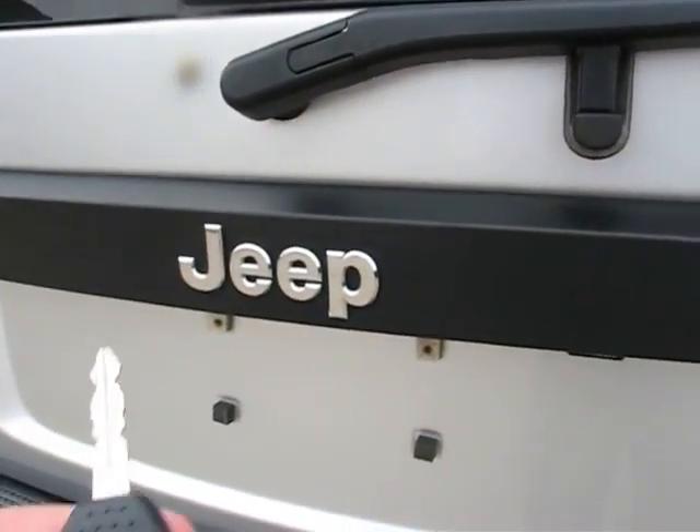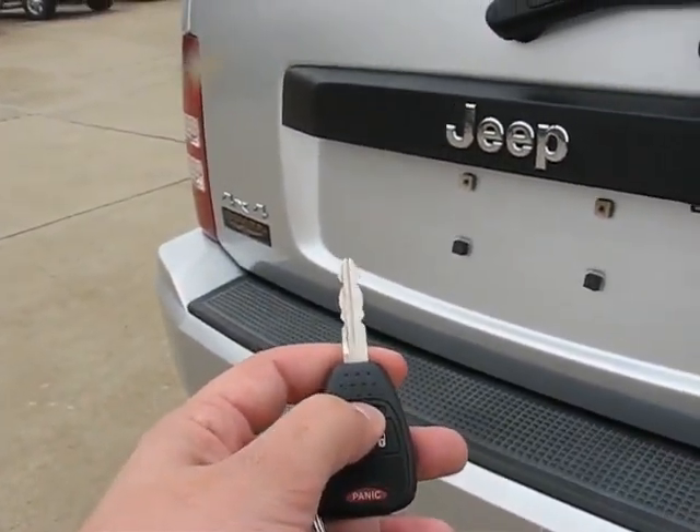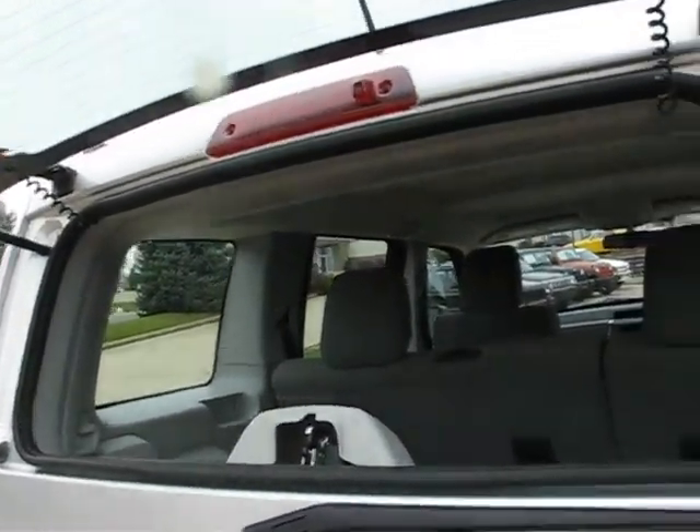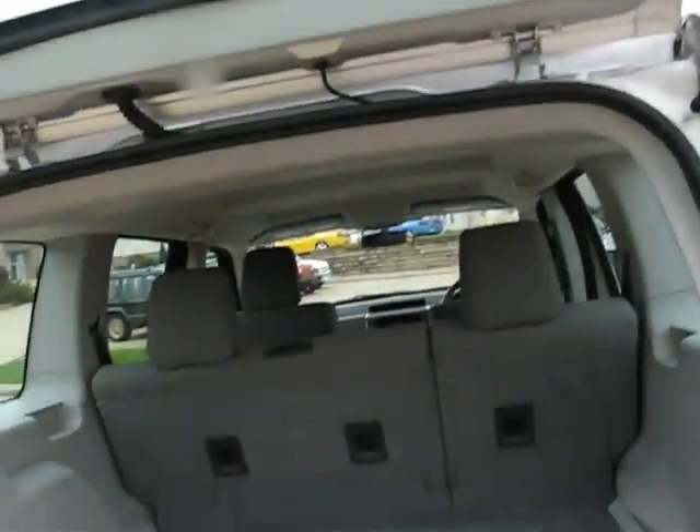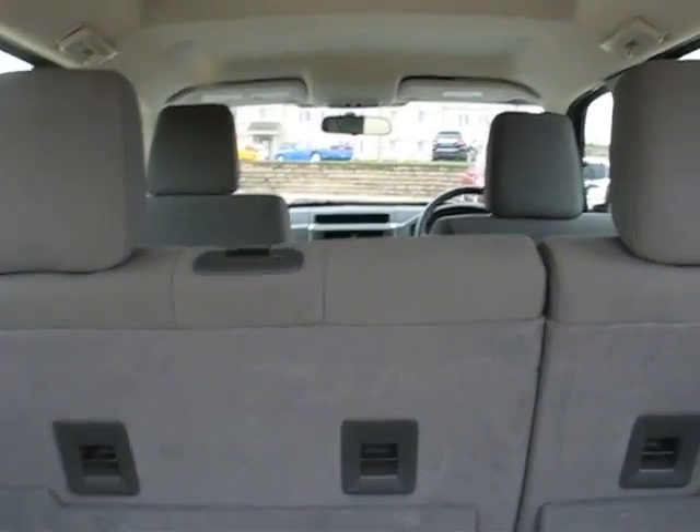I'll show you the back. One thing on the back — they did hit something, but I just used touch-up paint to cover it up. You can see you get easy access here in the front of the liftgate without having to open up the entire liftgate. Otherwise, if you want to open it up fully, it lifts up like so.